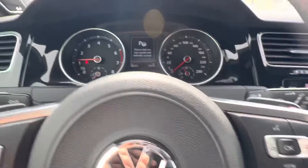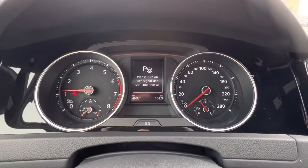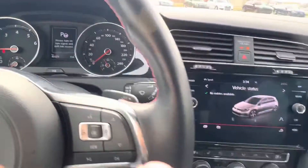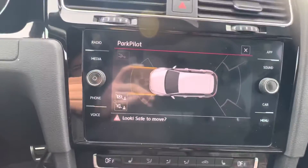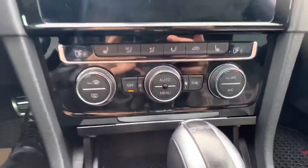Then you have your park assist, which is very cool. Simply just put it in park and you'll have your option come up there once you play around with it. Full parking sensors — don't forget about your backup camera, that's also really nice. Dual climate control. Heated seats.